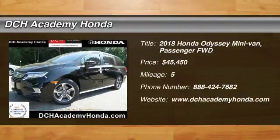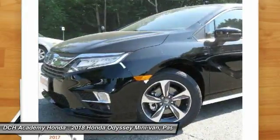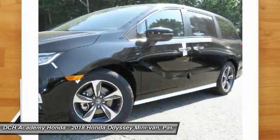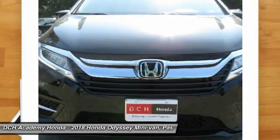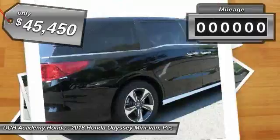Come test drive the 2018 Honda Odyssey. The Honda Odyssey is a showcase of distinguished style, captivating technology, and advanced safety features. A must for all families and is priced below $50,000.